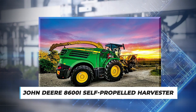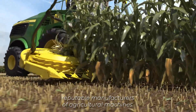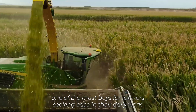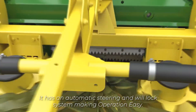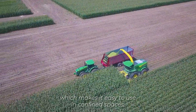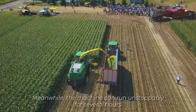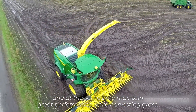Number 6: John Deere 8600i Self-Propelled Harvester. This harvesting machine is from one of the most reputable manufacturers of agricultural machines, John Deere. The 8600i Harvester boasts an array of unique features, which makes it one of the must-buys for farmers seeking ease in their daily work. It has an automatic steering and wheel lock system, making operation easy. In addition, it has a small turning radius, which makes it easy to use in confined spaces. Depending on factors such as the types of grass and weather conditions, this harvester can harvest 300 to 400 metric tonnes of grass per hour. The machine can run unstoppably for several hours while maintaining great performance.